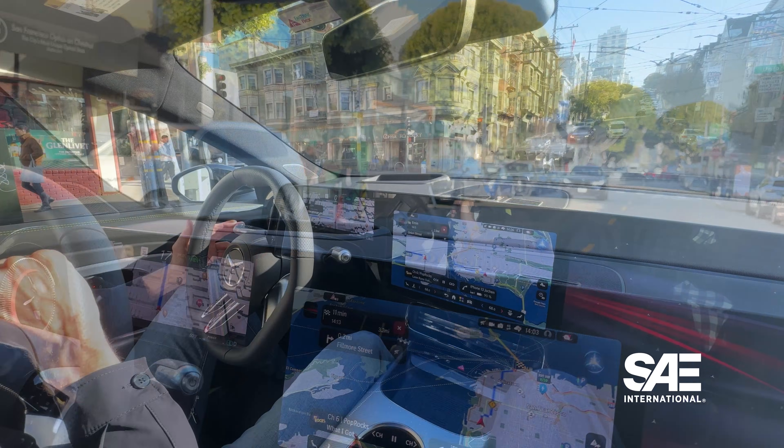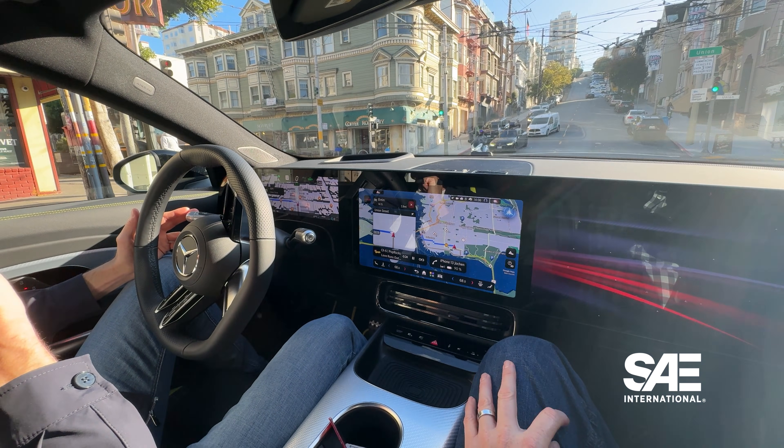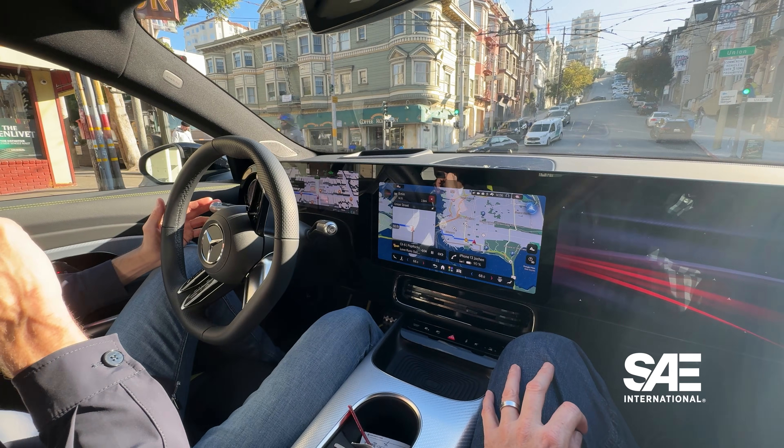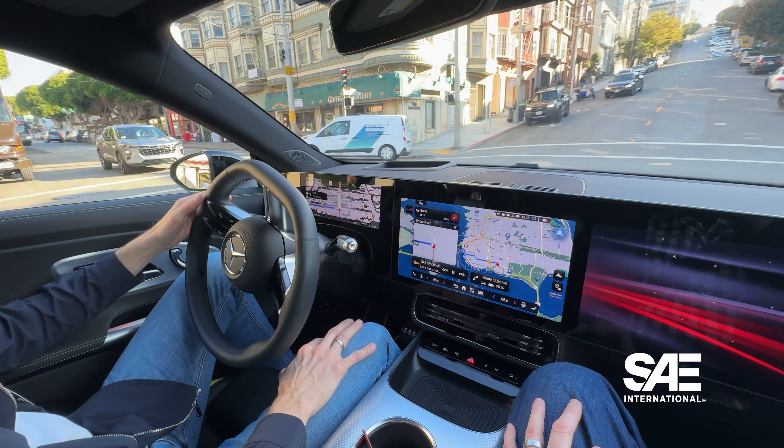Mercedes was keen to note that the system is built to co-exist with the driver. During the demonstration, von Hugo held his hands above the steering wheel to prove that the vehicle could navigate itself around San Francisco.